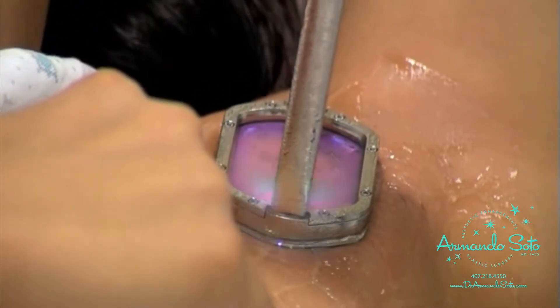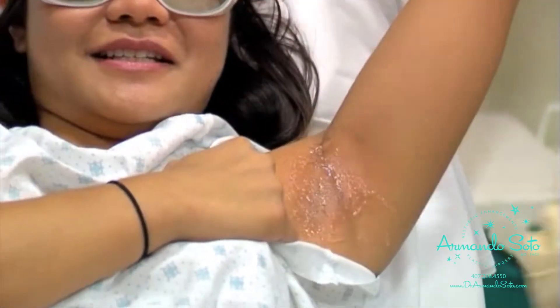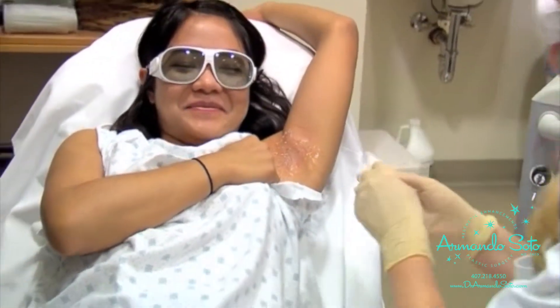Permanent hair reduction requires multiple treatments. Your physician will determine the number of treatments that are right for you. Over the course of your treatments, most hair will be permanently removed. The hair that does regrow will be finer and lighter than before.